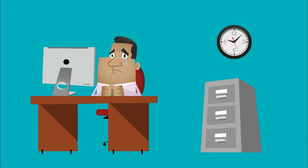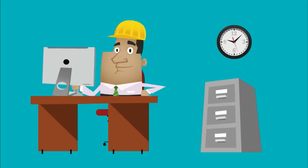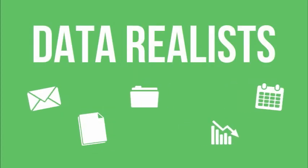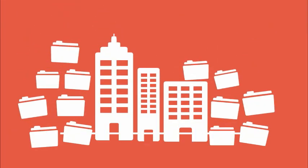Many data hoarders live in fear that file deletion could be detrimental to their job, that they might need that someday, or that lots of files make them look busy. But we've got to become data realists and identify the information that has actual value for our organizations before it's too late. Discover file analysis.